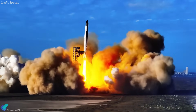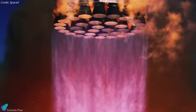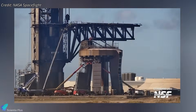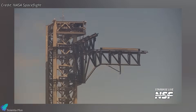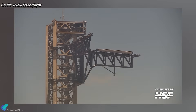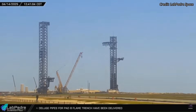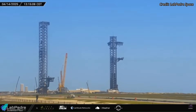If everything stays on track, Flight 9 is shaping up for liftoff in the first half of next month. At the launch site, the pad is also entering the final stages of readiness. The launch tower's chopstick arms recently underwent booster catch simulation tests, performing open-close cycles to validate the actuators, hydraulics, and electrical systems. These drills are part of standard launch preparations, especially after the modifications made in response to Flight 8's lessons.